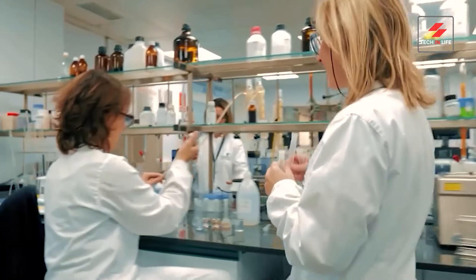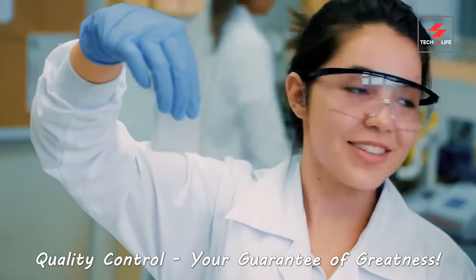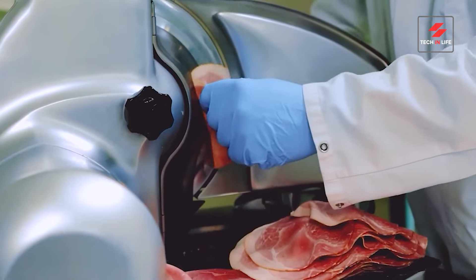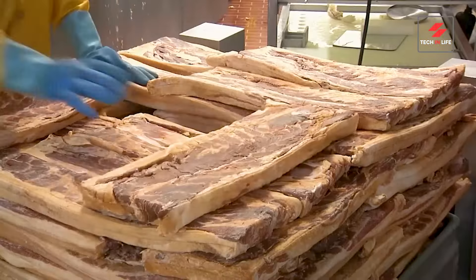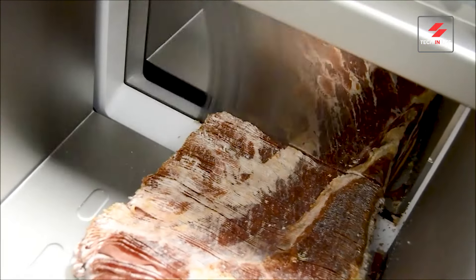Safety and taste are the top priorities. Here in the quality control lab, food scientists make sure every batch meets the highest standards. And just like that, farm-fresh pork is transformed into the crispy bacon you love.